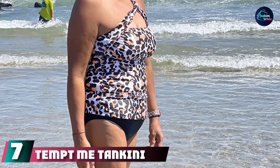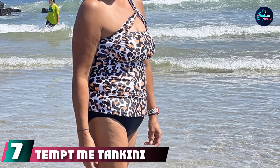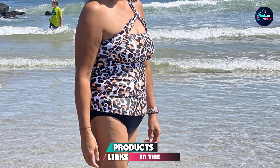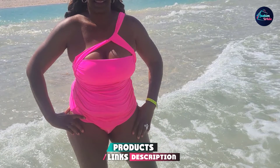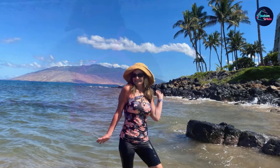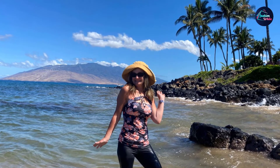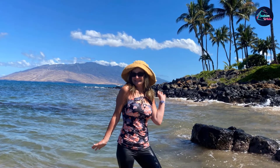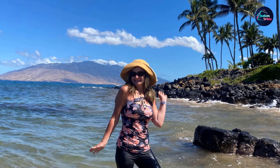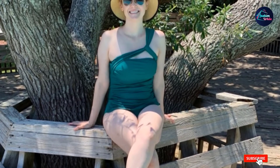Moving on to the next at number seven with Tempt Me Tankini Bathing Suit. If you like the comfort of a two-piece bathing suit that offers perfect fit with style, look no further. Made with stretchy and durable material, this cozy swimsuit features a ruched tankini top and cheeky tankini shorts. The ruched details provide tummy control, hiding away your imperfections, while the triangle-shaped bottom offers modest coverage for a charming curve. The one-shoulder strap in a gorgeous asymmetric design will make you feel chic and elegant.